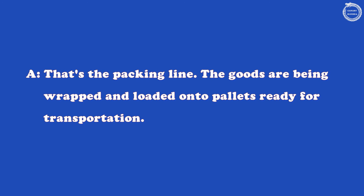What's happening at the far end? That's the packing line. The goods are being wrapped and loaded onto pallets, ready for transportation.